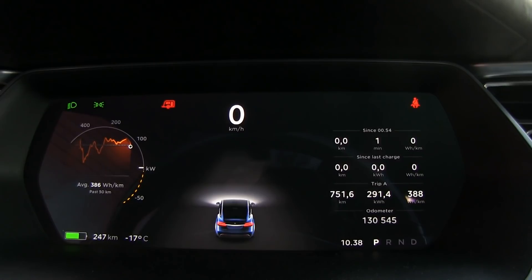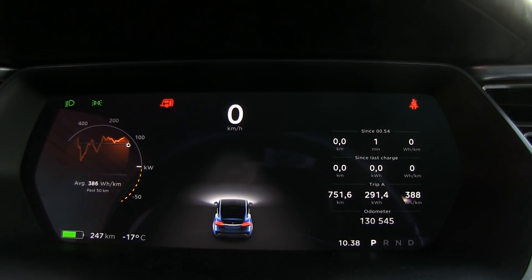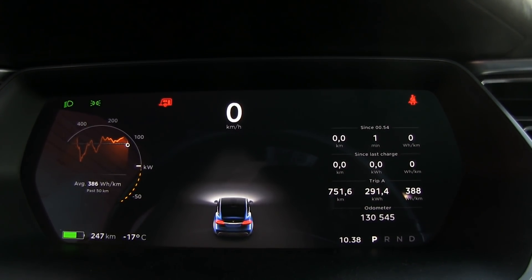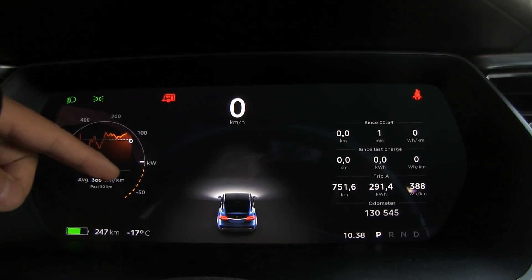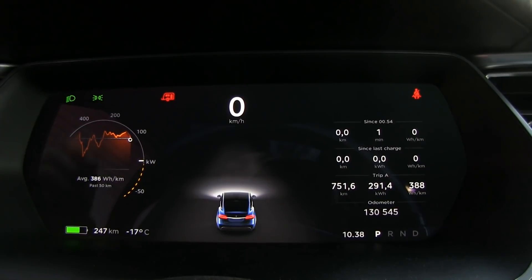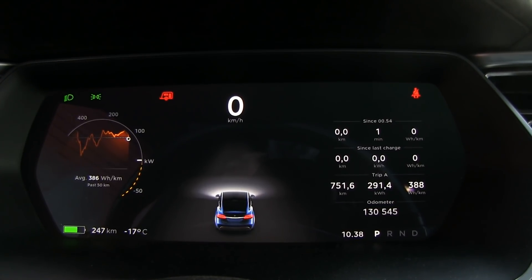I'm pretty sure that range mode last night did not keep the battery warm. Because if that was the case, then we would have 30 kilowatt regen and we'd be able to receive about 30 kilowatts at the supercharger. So let's plug it in and see what happens — I think I have some tricks up my sleeve to warm it up pretty fast.